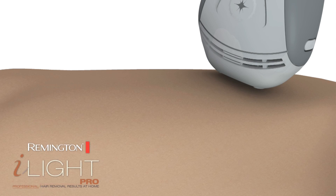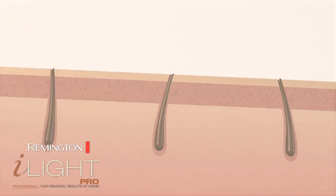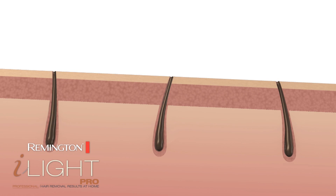When applied to shaved areas, the light energy works below the skin, targeting the melanin or pigment in hair follicles, gently heating them and disrupting the growth cycle without damaging the overlying skin.